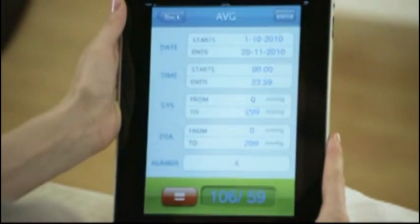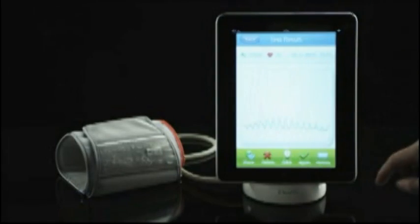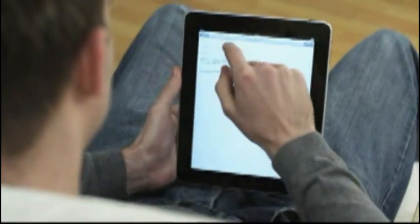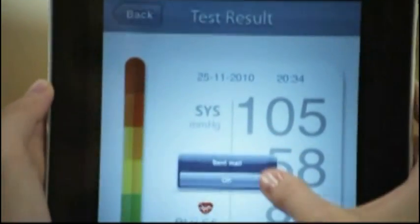By tapping the on-screen graphs, you get detailed information on measurements, dates, and times. With your iHealth blood pressure dock, you can obtain precise blood pressure readings and instantly share your results with your doctor, friends, or family members, anytime, anywhere.